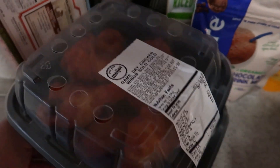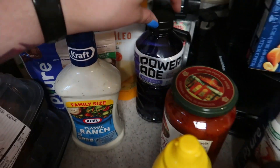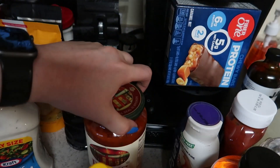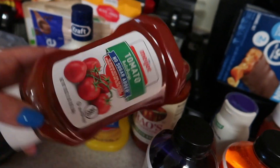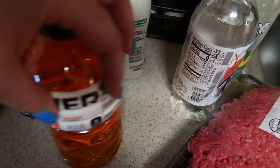Got some ranch dressing, some more Powerade, rails tomato basil — love it — mustard, and two things of the sugar-free no-sugar-added ketchup, and some more Powerades.